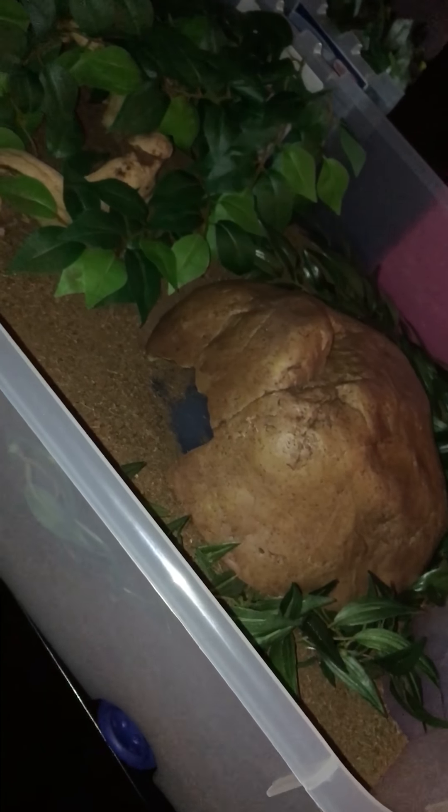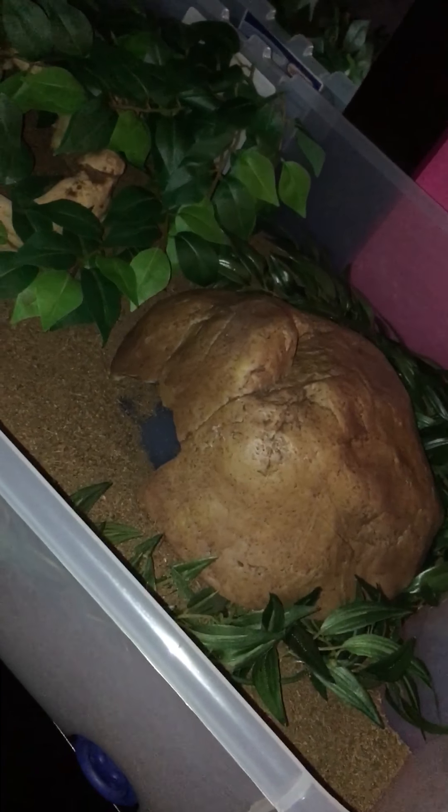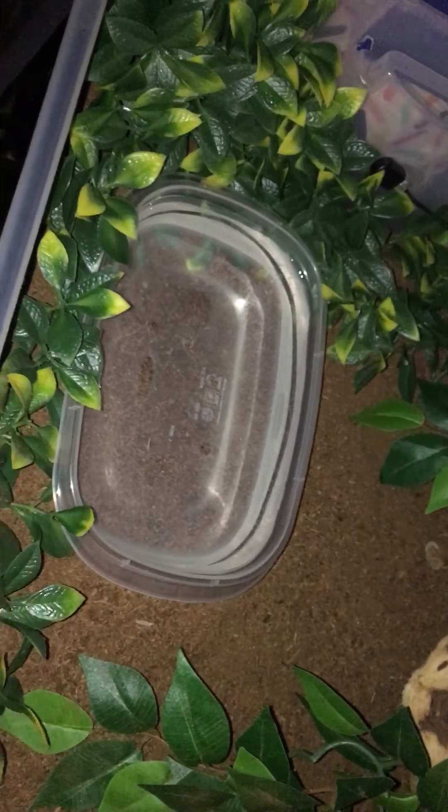Hey guys, it's me Reptie Queen again. In my previous video I just showed Ryu, but it was because I didn't have a lot of time to show Chi Chi, so I decided to make this video to show you guys her and her tub update.